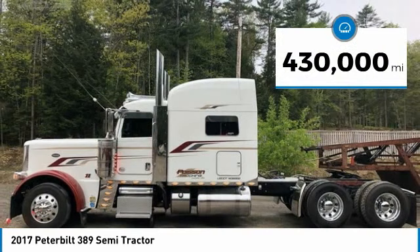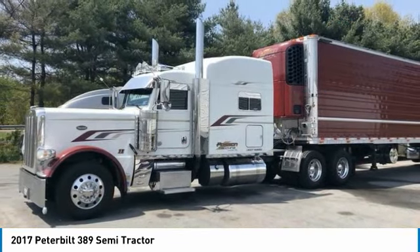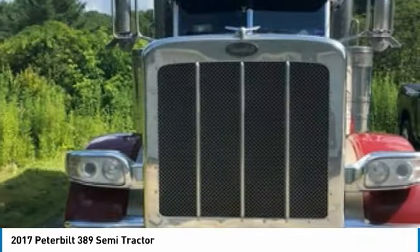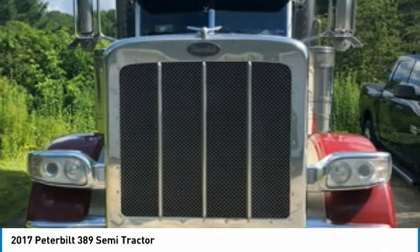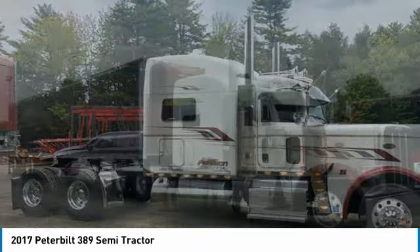This dependable semi-tractor is powered by a strong Paccar diesel engine mated with an 18-speed manual transmission that offers an impressive 500 horsepower. This 2017 Peterbilt 389 Semi-Tractor comes with great options and features that are perfect for any hard-working individual.